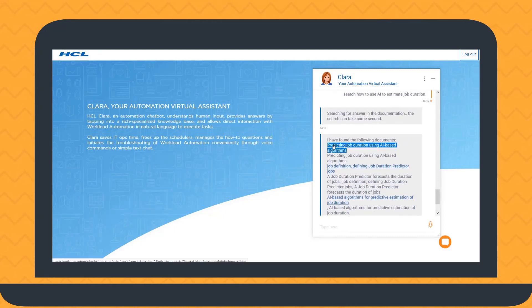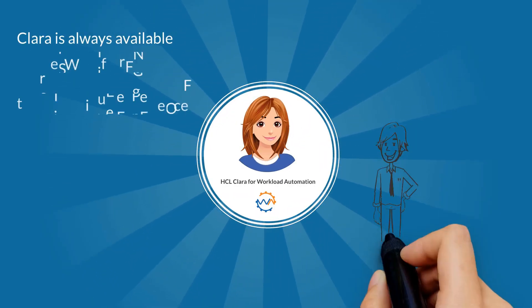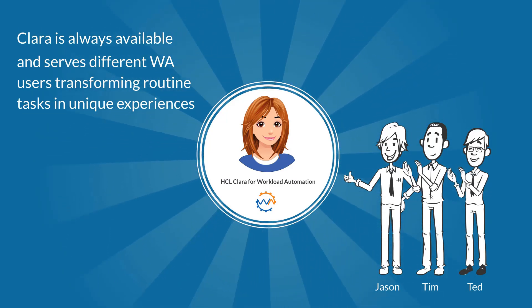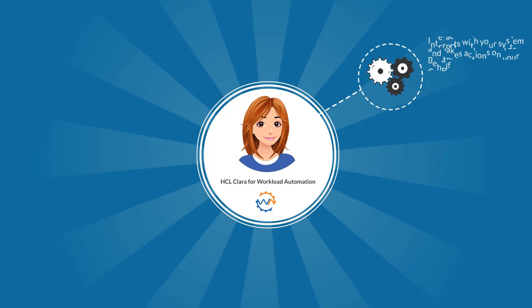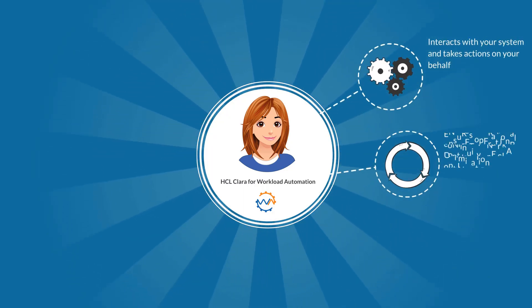Clara runs a semantic search in the product documentation and provides the most relevant search results. Clara is always available and serves different workload automation users, transforming routine tasks into unique experiences. Clara interacts with your system and takes actions on your behalf.